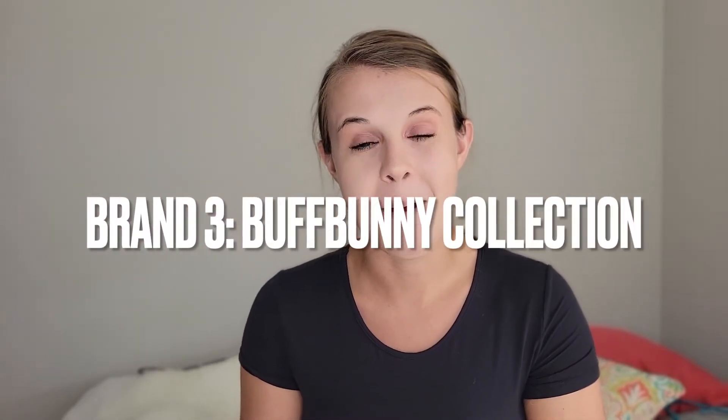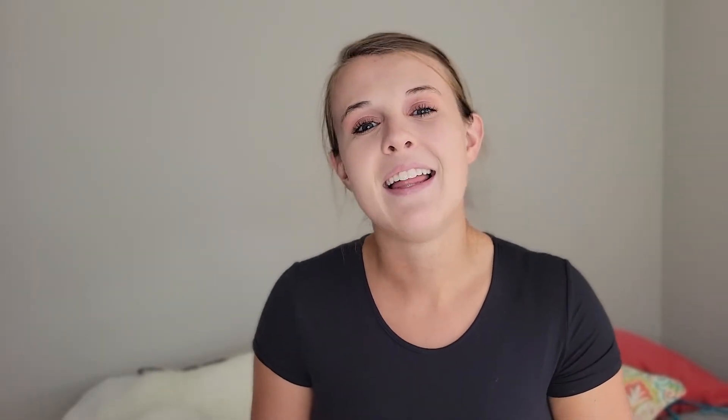Last but certainly not least, our third brand is — can you guess? — Buffbunny Collection. As you've seen from my channel, I've reviewed Buffbunny Collection quite a bit. Buffbunny Collection is owned by girl boss Heidi Summers. We're going to start with the Legacy Leggings.